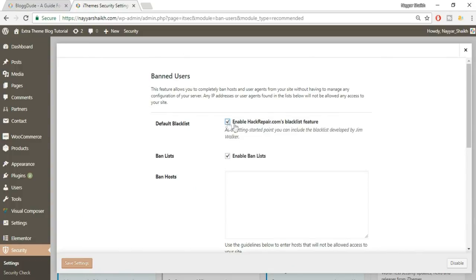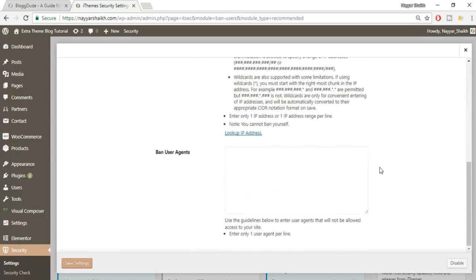Next is Ban Users — click Configure Settings. Here you just need to tick-mark Enable HackRepair.com Blacklist Features, which enables a community-maintained blacklist of known malicious IPs. Then click Save Settings.